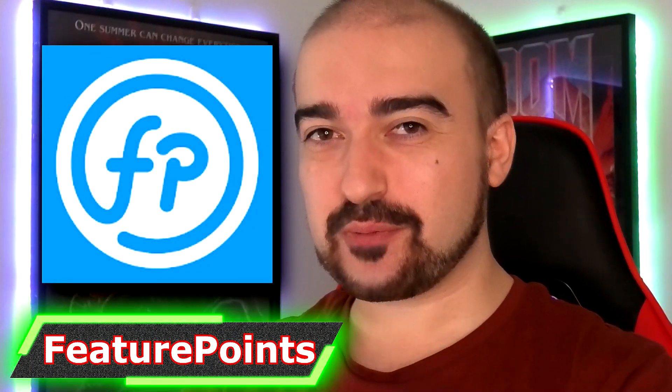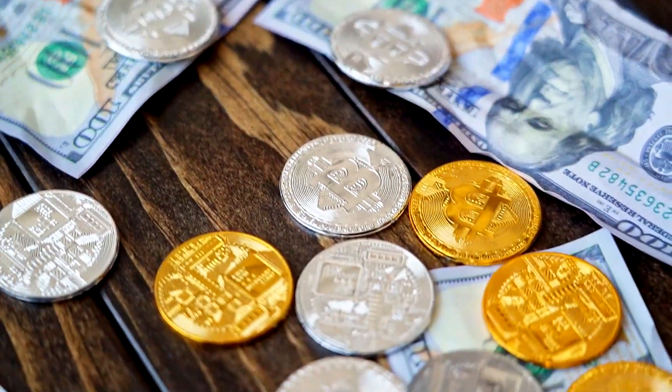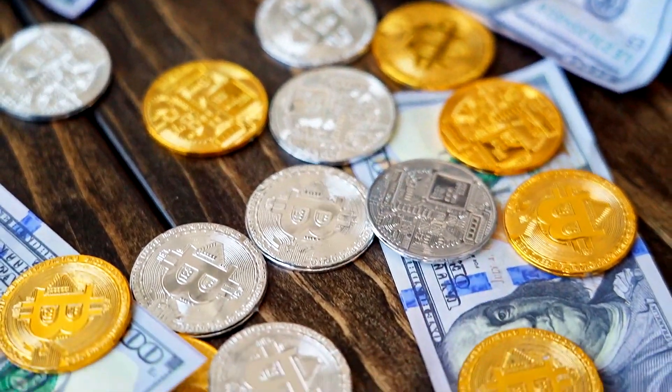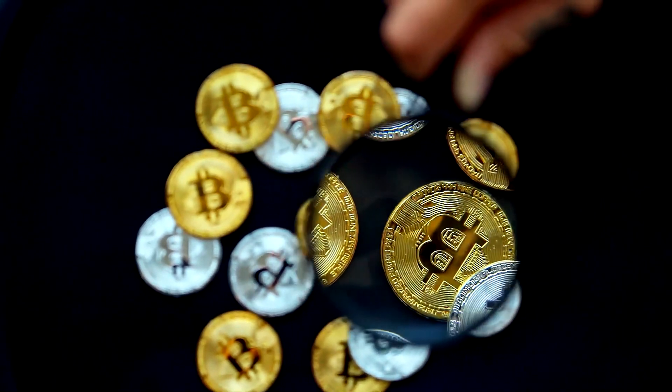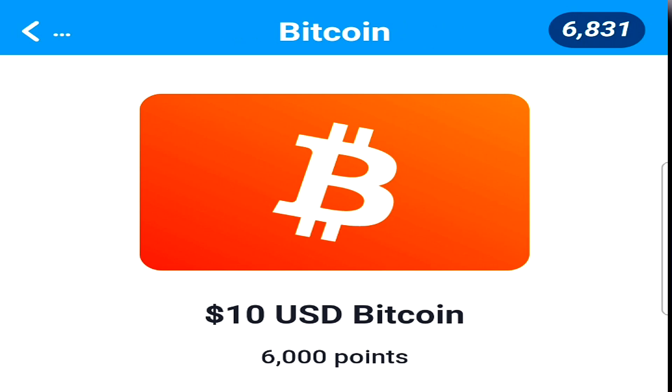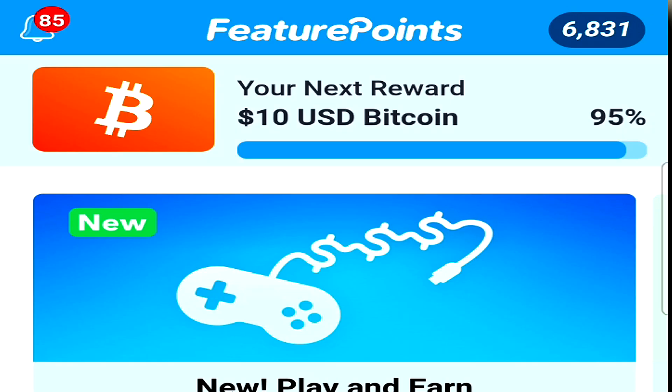Hey everyone, Vince here. Today I want to talk to you about Feature Points. Feature Points has a Bitcoin cashout option that I've always wondered — is it legit or is it fake? So I decided in today's video to try out the Bitcoin cashout option for Feature Points. I do hope you enjoy.